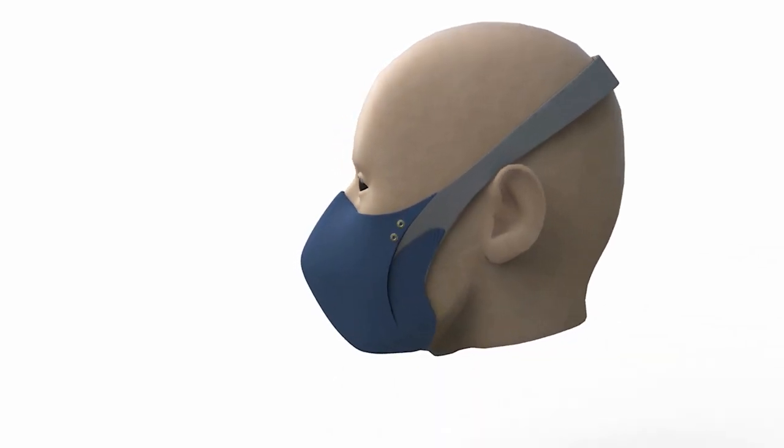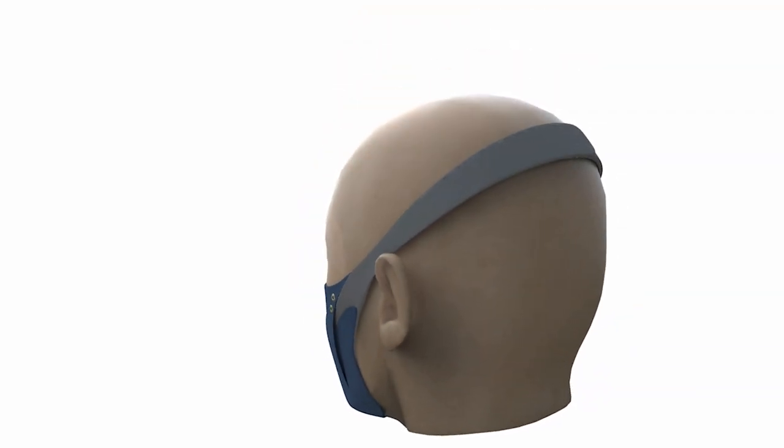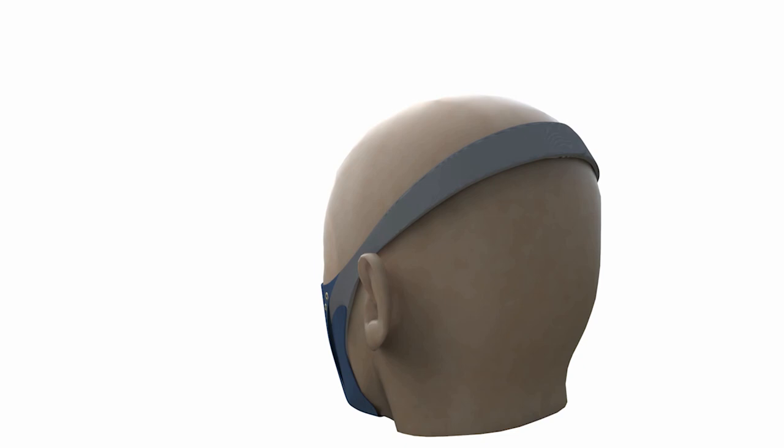Adjustable chin strap for stability and easy communication. HEPA filters hidden to the side, allowing airflow to travel out. And a single attachable head strap placed above the ears that is adjustable with the use of Velcro, ensuring comfort.